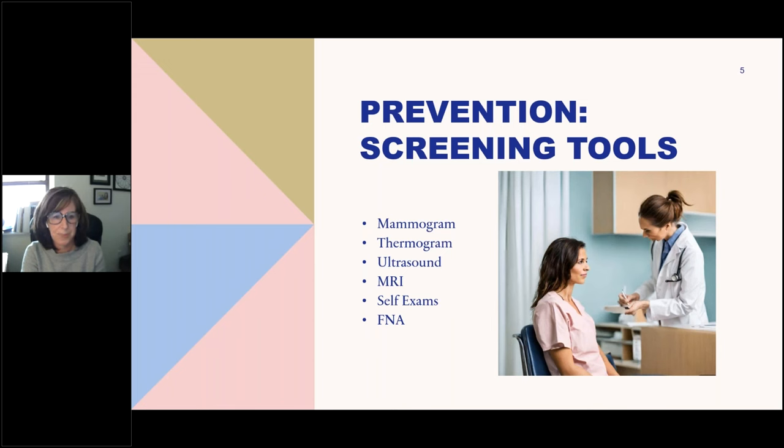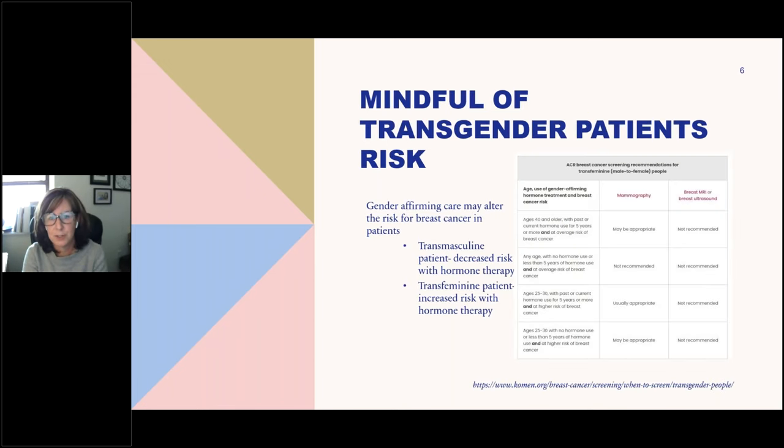One of the things we do really well when it comes to breast health is screening tools — from teaching women self-exams to regularly doing diagnostic imaging. I want to share that with more gender-affirming care, there is a group of people who may not be getting the screening they should. Transgender people may need more or less screening depending on the hormone therapies they may be receiving.